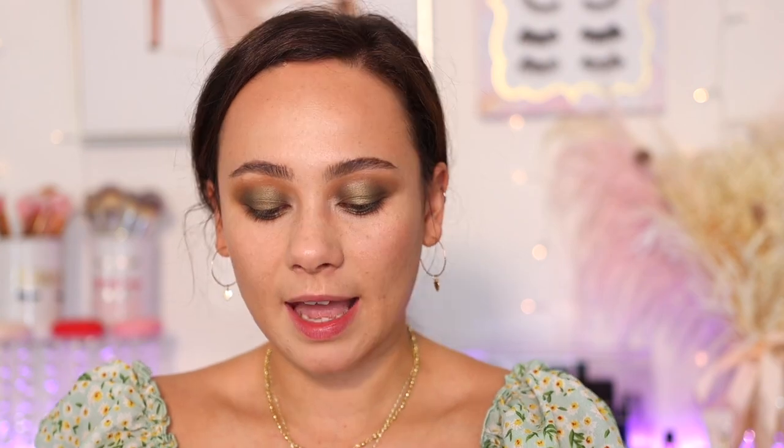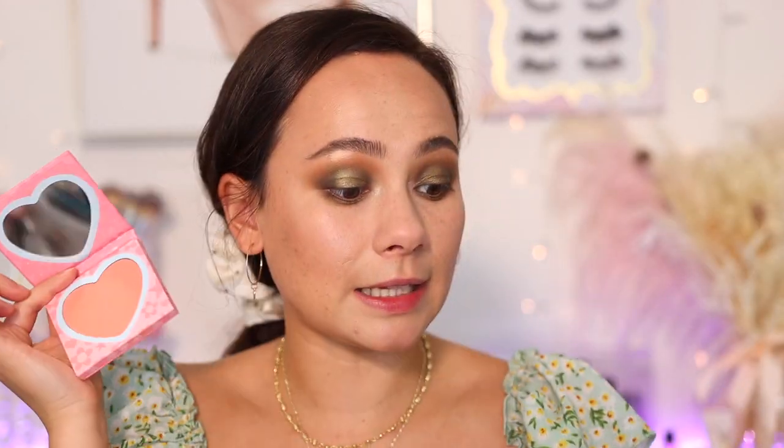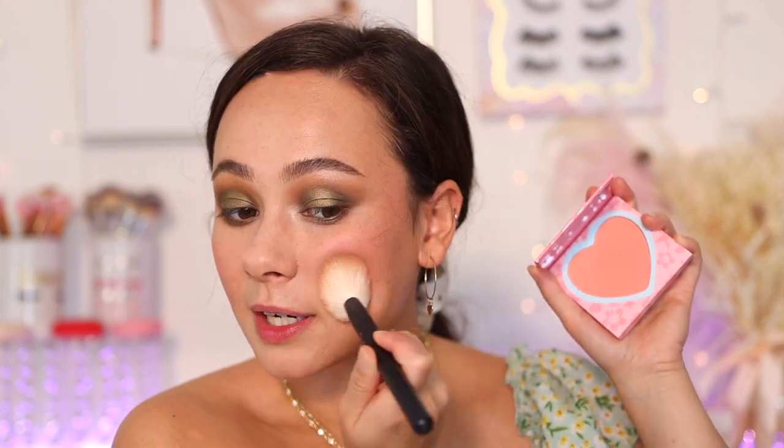For blush, I haven't yet dug into my Powerpuff Girl blushes from ColourPop. ColourPop came out with a Powerpuff Girls collection and I was a huge Powerpuff Girl fan growing up — the packaging is so cute. I'm going with the shade Saving the World, which is the warmer and more wearable of the two. ColourPop has very nice blushes — so affordable and the packaging is so cute. I did apply a bit too much; it was a bit brighter than I wanted, so I'm pressing it into the skin with my sponge to tone it down.